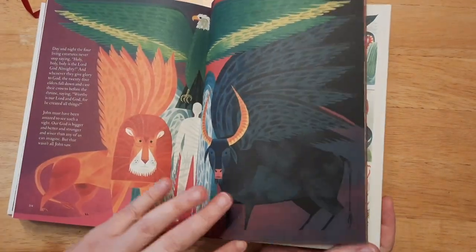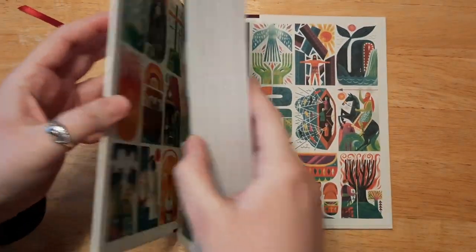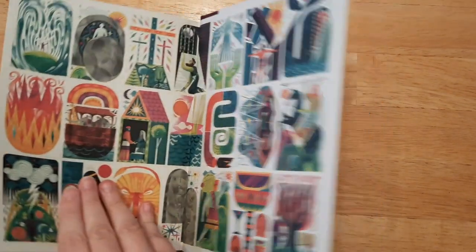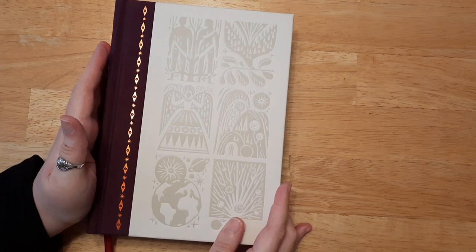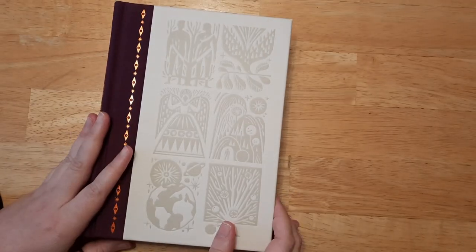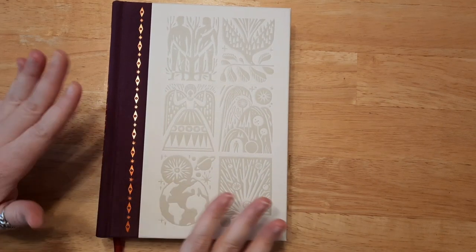The back of the book looks the same as the front — same illustrations. Thank you again to Crossway for sending this to me so I can review it on my channel. It's absolutely gorgeous. Make sure to check it out if you're interested — I'll link it down below in the description. I can't wait to read it page by page as I study my Bible. I hope you all have a wonderful day and I'll see you in the next video!